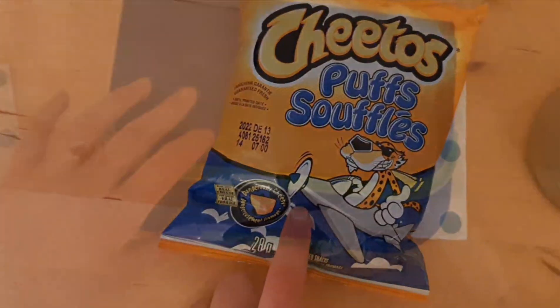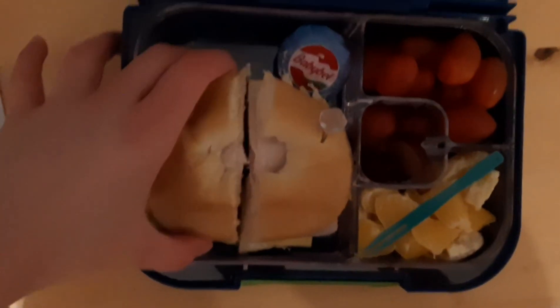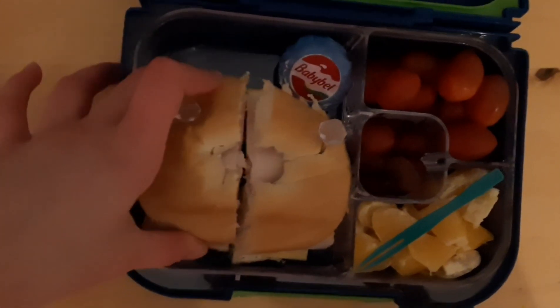For snack I have some Cheeto puffs. Here's what I'm having for Friday. For Friday's lunch I'm having a ham, cheese, and cream cheese bagel.